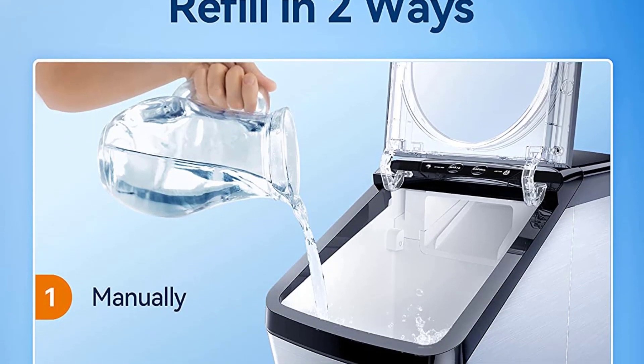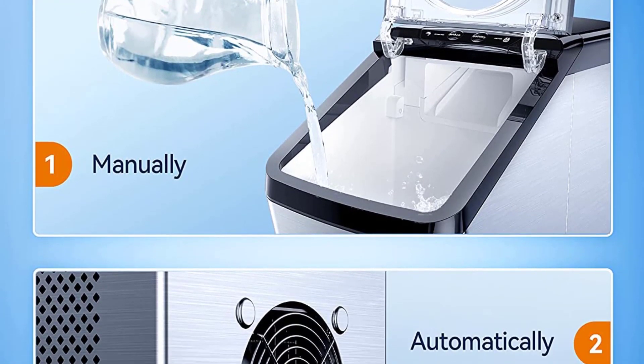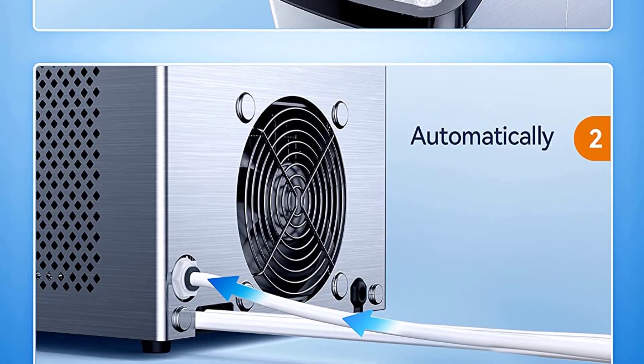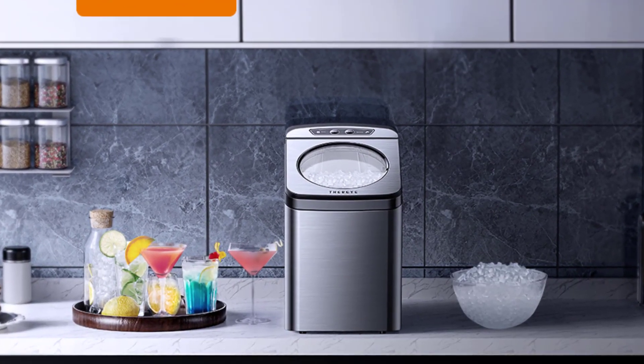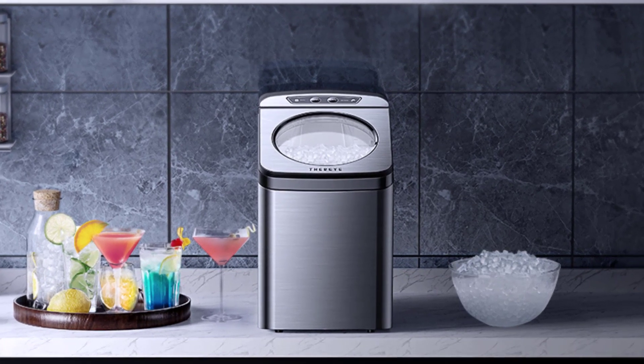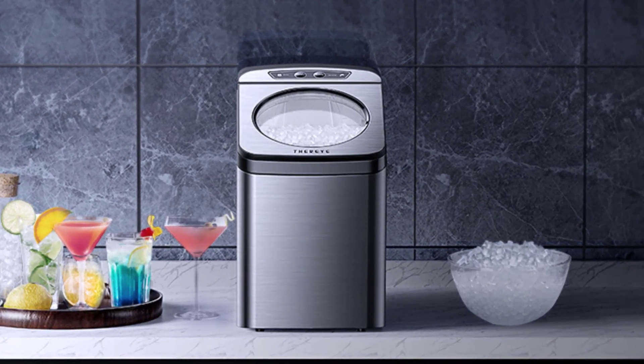We suggest cleaning the ice maker once every one to two weeks. Unplug the ice maker and open the drain to empty any remaining water in the tank. Clean with mild dish soap and warm water, and gently wipe with a soft damp washcloth.